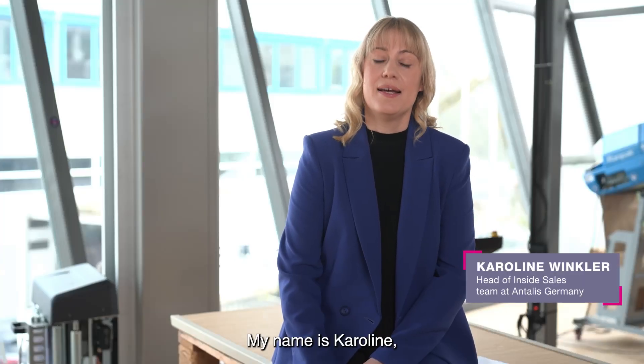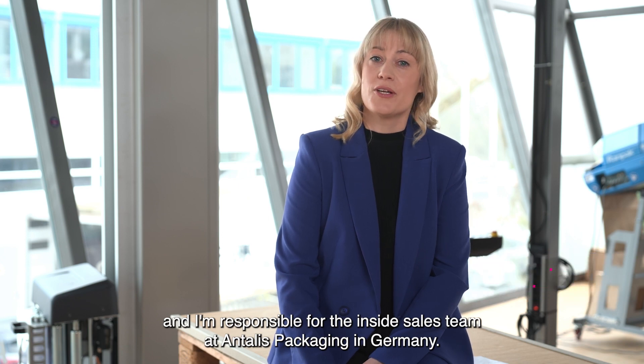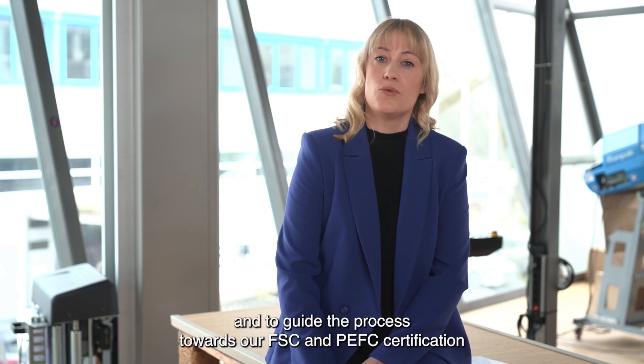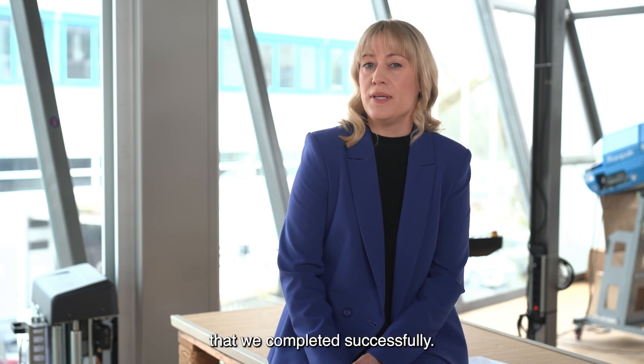Hi, my name is Caroline and I'm responsible for the inside sales team at Antares Packaging in Germany. I had the pleasure last year to set up our FSC team and to guide the process towards our FSC and PFC certification that we completed successfully.